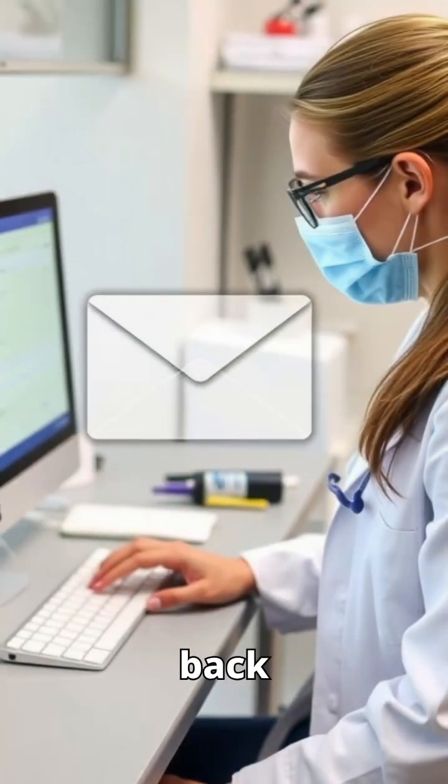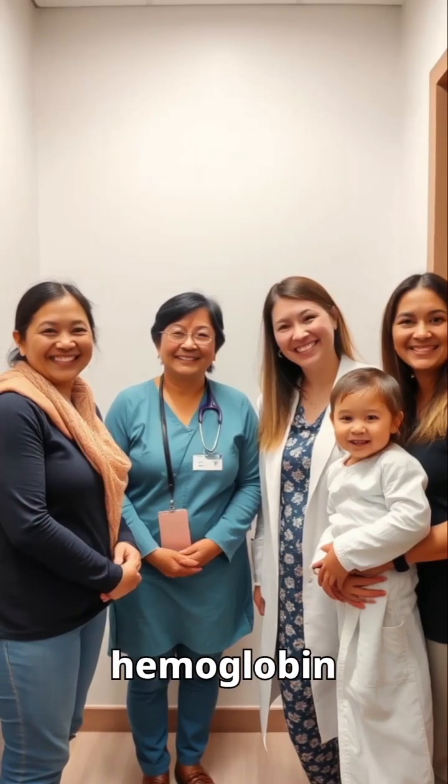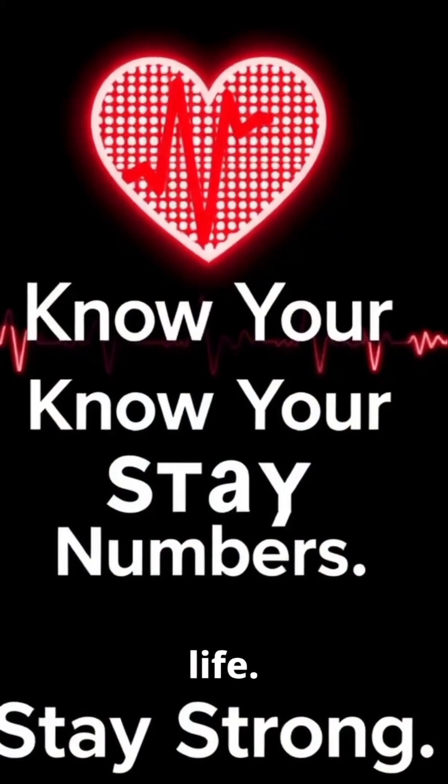Most results come back fine. So whether it's for a routine checkup or a deeper concern, ask your doctor about a hemoglobin test. It's simple, quick, and might just save your life.